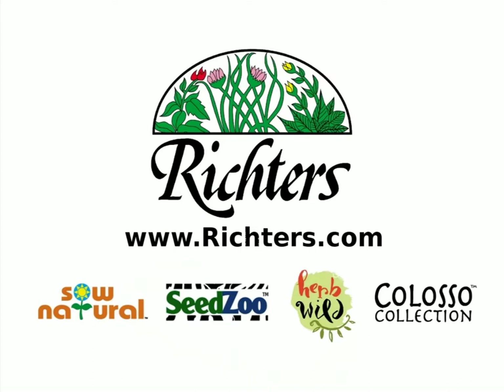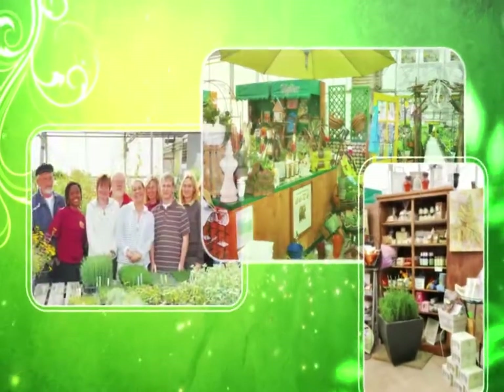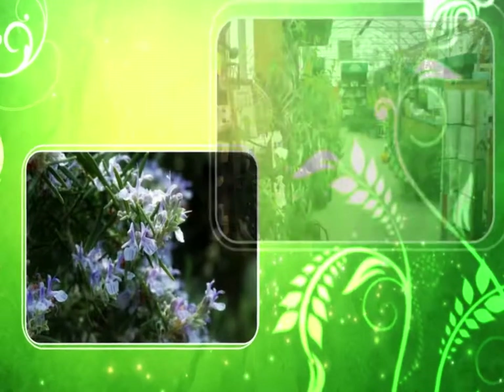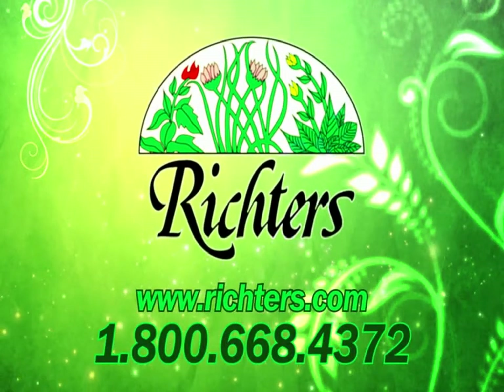We at Richter's have been at it for over 40 years. A big part of our business is supplying seeds and plugs to the herb industry. The commercial market is a big focus for us, and we are always looking for improved varieties suitable for commercial growers. As you decide what your next crop mix will be, we stand ready to supply you with the best plants and seeds. Visit us at richters.com or call 1-800-668-4372.